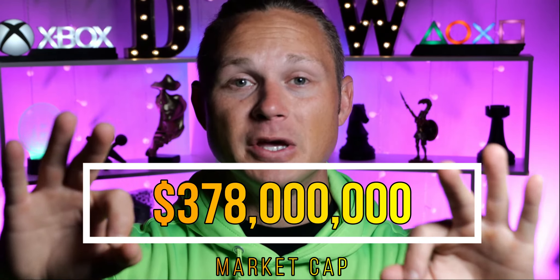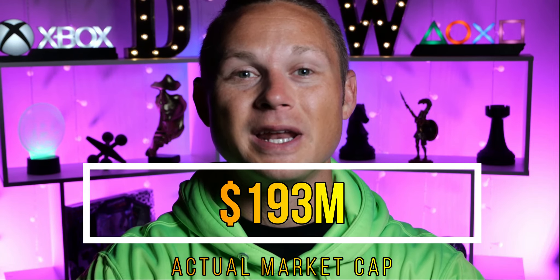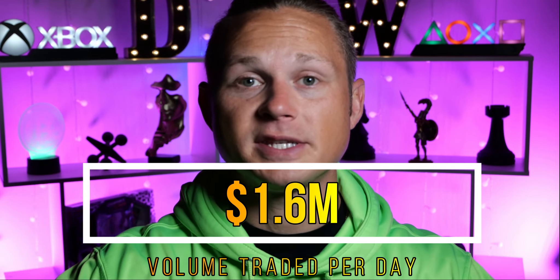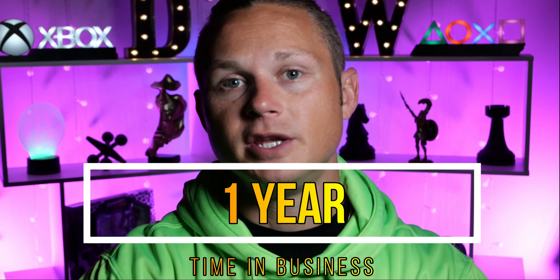Getting back to the price that is being compared to peanuts — the market cap is actually 378 million dollars. The actual circulating supply of this token is 501 billion tokens and the actual market cap of that circulating supply is about 193 million dollars. The volume on this coin traded per day is about 1.6 million, and the percent of the entire supply trading every day is literally 0.4 percent.